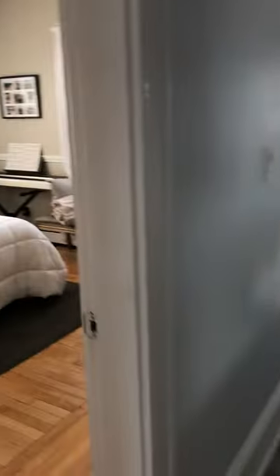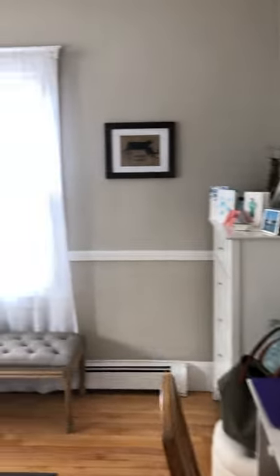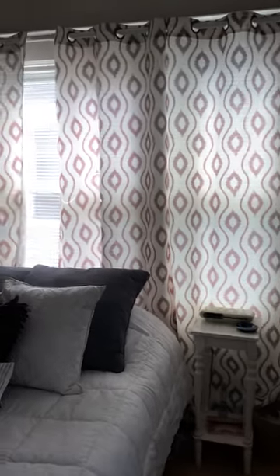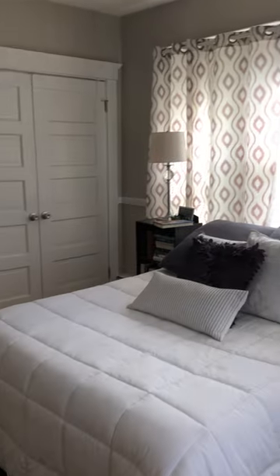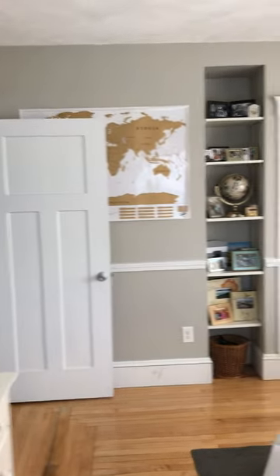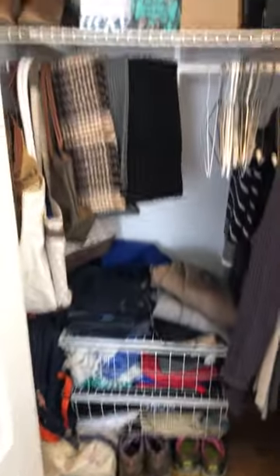Now let's move to the master bedroom. At the end of the hallway — here you are. This is a beautiful room with afternoon sunlight and the largest of the three bedrooms. The closet is a five-foot white closet with wire shelving already preset.